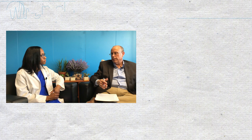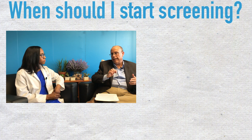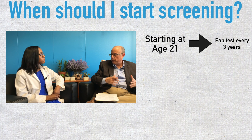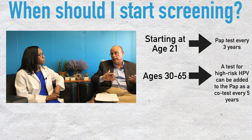The annual pap is largely faded. Guidelines these days call for cervical cancer screening to begin at age 21 with a pap test alone every three years. Then at age 30 there's an option to add an HPV test along with a pap as a co-test, done every five years.